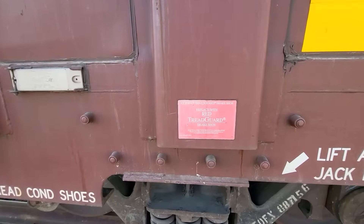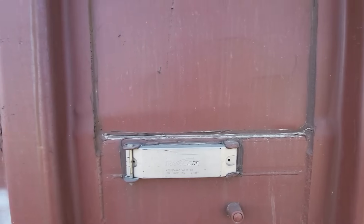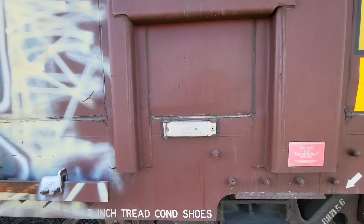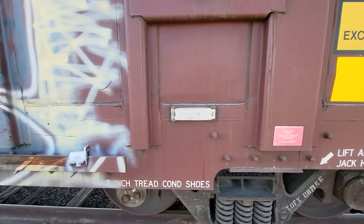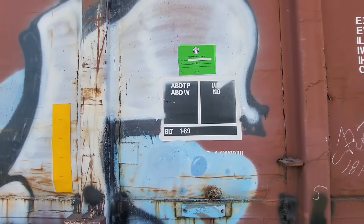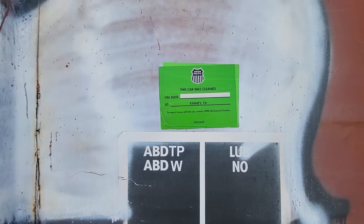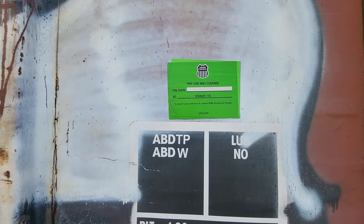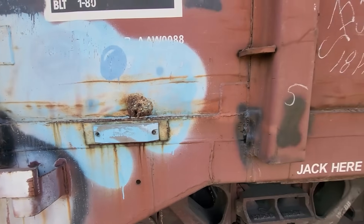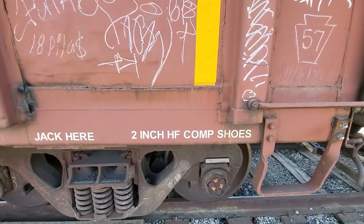Jacking point. You can actually read this one: 'Railroad Friction Products Corporation.' That's what I couldn't see on the other car. And there's the Transcor high temp tag that is scanned by the AEI sites. This is just another box car built in January of 1980 with no shop dates on it — that doesn't mean it's never been shopped, they just didn't put the dates on. This car was cleaned at Kenney, Texas — not dated. You can see the AEI puck has been painted over; as I said, that won't affect anything. Two-inch HF comp shoes — again, the type of brake shoe this car is using.